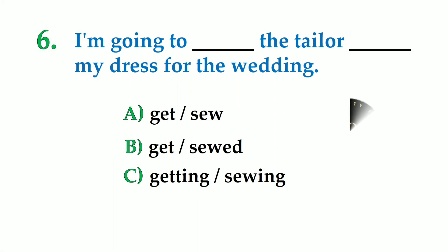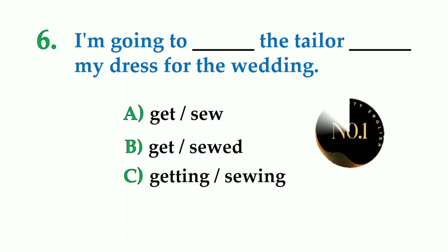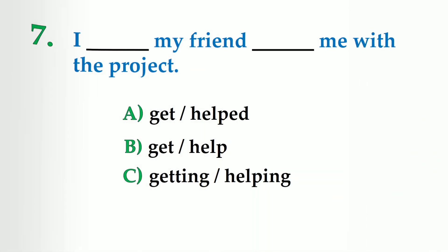Number 6. I am going to dash the tailor dash my dress for the wedding. A: get sewed, B: get sewed, C: getting sewed. So the correct answer is: I am going to get the tailor to sew my dress for the wedding.